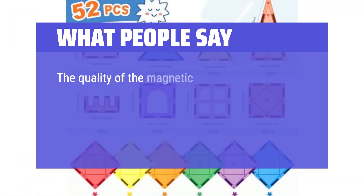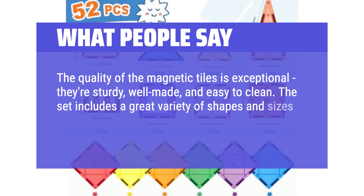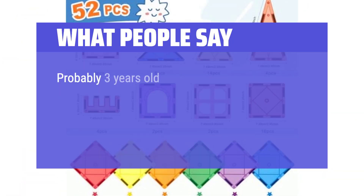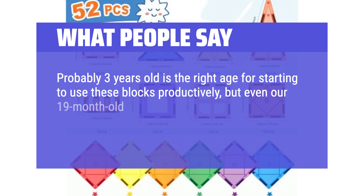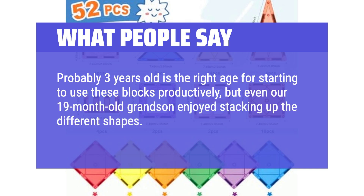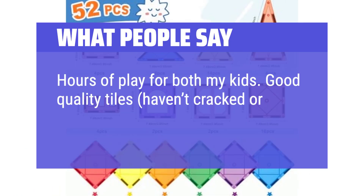The quality of the magnetic tiles is exceptional — they're sturdy, well-made, and easy to clean. The set includes a great variety of shapes and sizes, which allows for endless creativity and building possibilities. Probably 3 years old is the right age for starting to use these blocks productively, but even our 19-month-old grandson enjoyed stacking up the different shapes. The blocks appear to be well-made. Hours of play for both my kids — good quality tiles, haven't cracked or broken any.